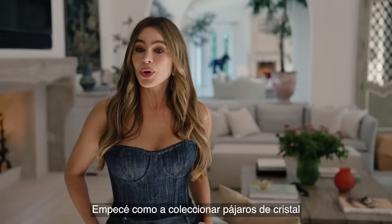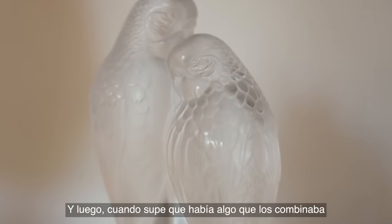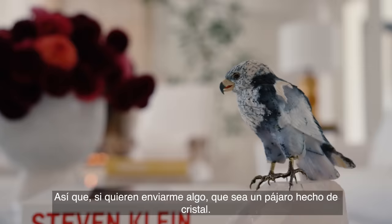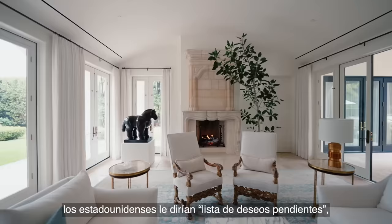I kind of started collecting crystal birds because I love birds and I love crystals. And when I learned that they existed together, I was like, oh my God, that's like my favorite thing now. So if you guys want to send me something, send me a bird made out of crystals. My whole life, one of my — how Americans say — bucket list, it was to own anything that I could afford from Fernando Botero.